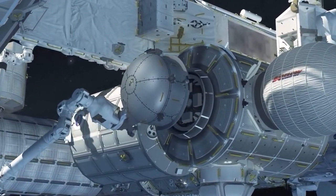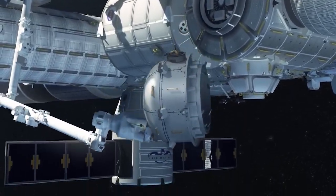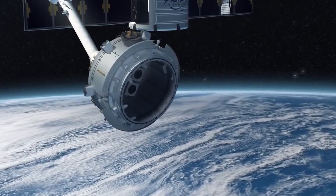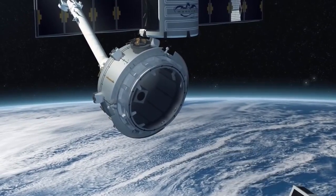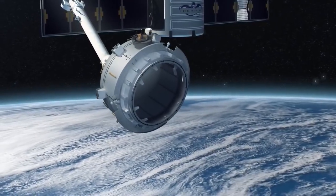The airlock includes hardware to support spacewalks and also provides capabilities such as power and ethernet required for external payloads. It will also have the ability to deploy free-flying payloads, house external payloads, and jettison trash.